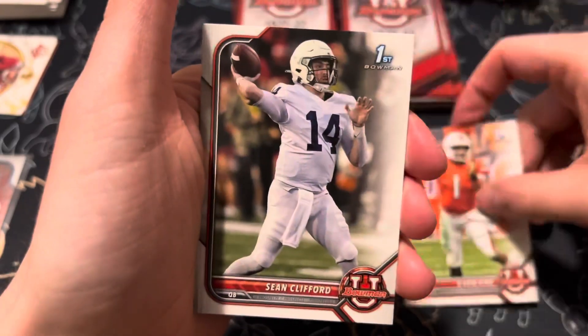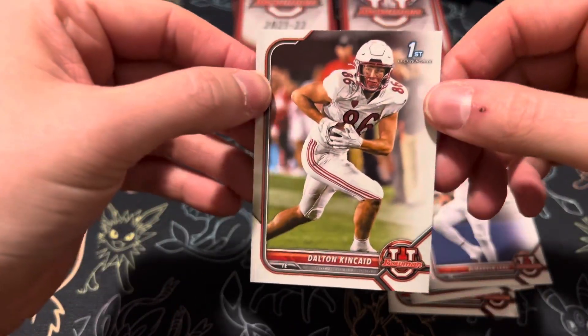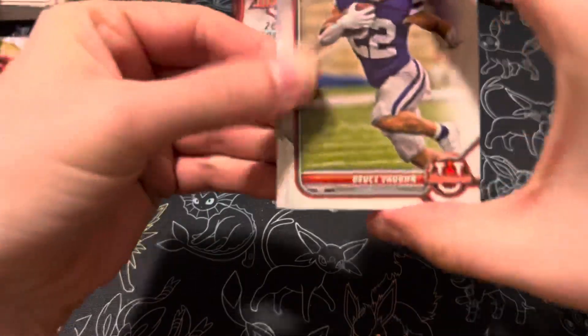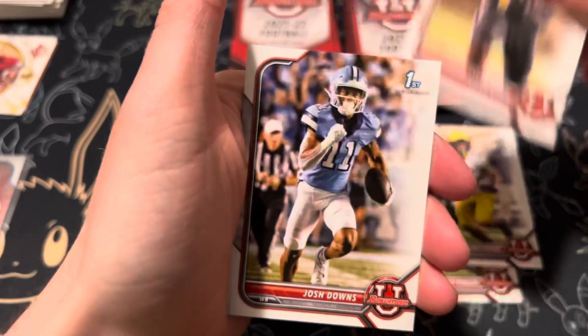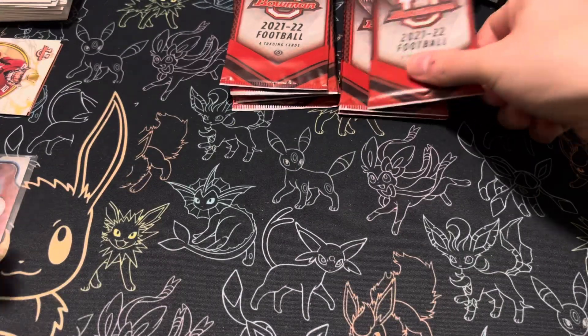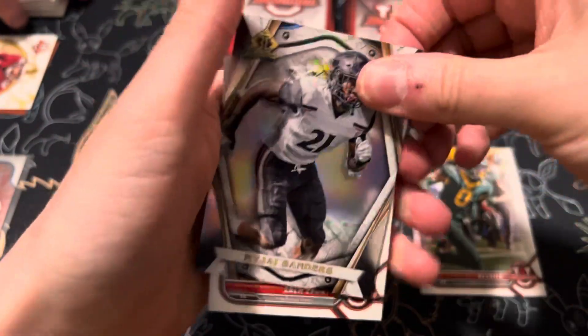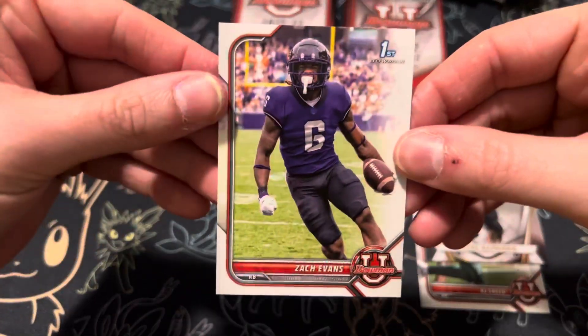Eric King. Sean Clifford. Leal — I think this was the defensive end that the Steelers took in the third. And then Dalton Kincaid. Deuce Fong, Blake Corum, Tyler Batty, and Josh Downs. RJ Sneed. And we have a Bowman Inception of Maje Sanders, defensive end. And then Zach Evans to finish out the pack.